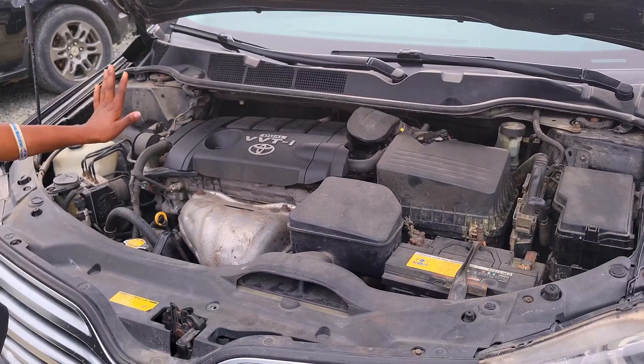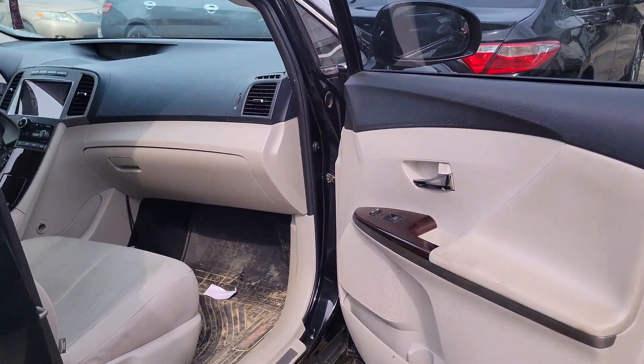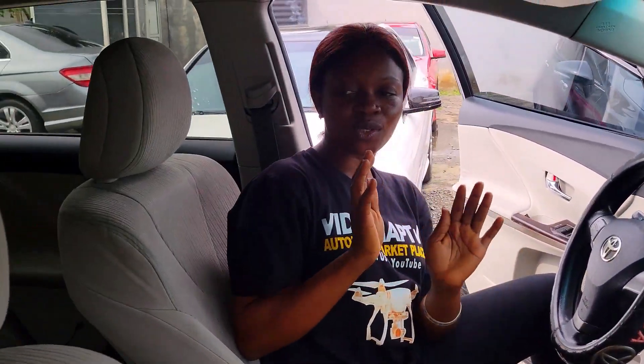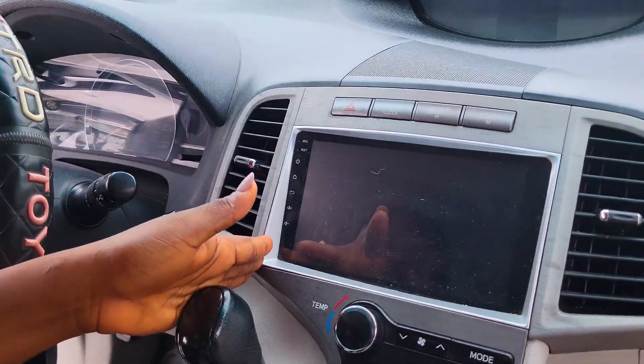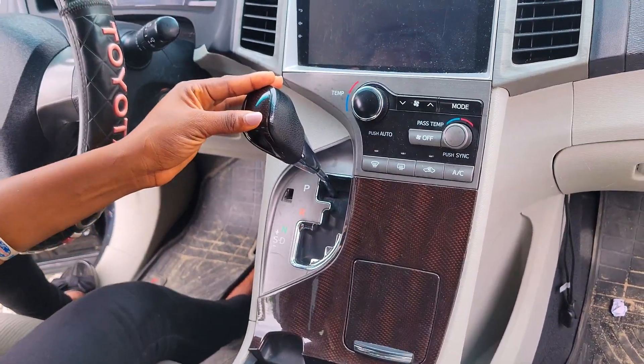This is a Nigerian fairly used Toyota Venza 2010 model, four-cylinder VVTI engine. Take a look at the beautiful interior: the seat is made of fabric, the dashboard is neat and accident free, reverse camera, 4Matic, automatic transmission, cup holders, pigeonhole, and it's a sunroof.